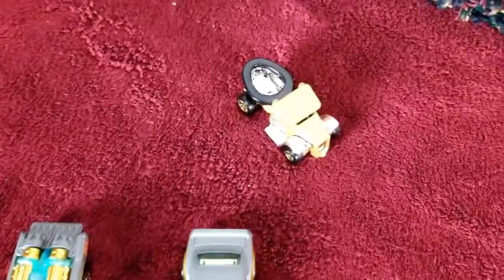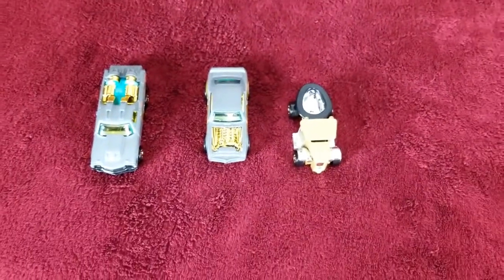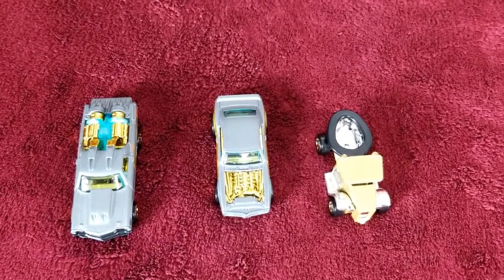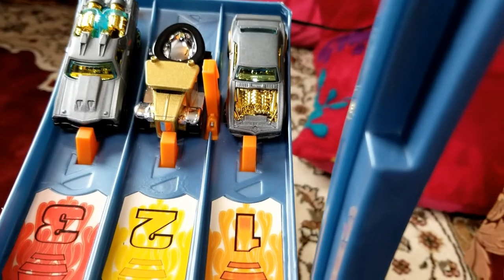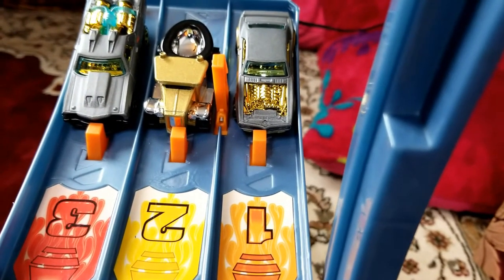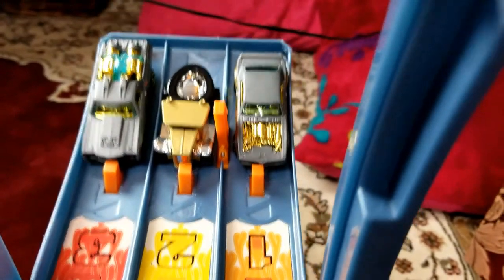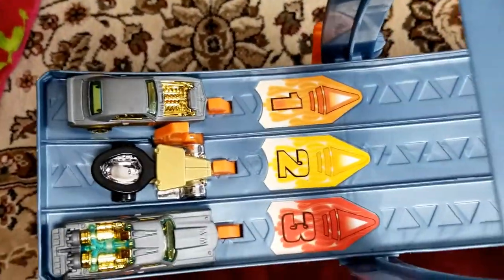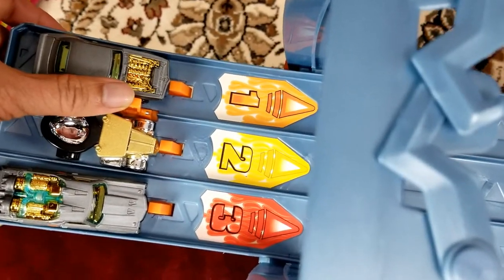Our winners for the first and second race are set, and Gotta Go will join them in the final race. Let's see who will win! Let's set them up for the final race. Lane one will be the Pontiac Firebird, lane two will be Gotta Go, and lane three will be the El Camino. Ready? On your mark, get set, go!